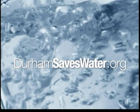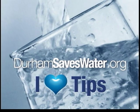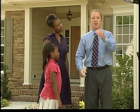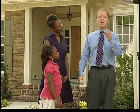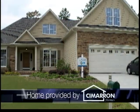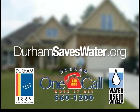Visit DurhamSavesWater.org for 111 simple, everyday tips on reducing your water use. You'll also find an online water calculator to help you save water and money by staying in the Super Saver Tier 1. Start saving water and helping our city meet its conservation goals. Together we can make saving water and lowering your utility bills a win-win solution. If you have further questions, visit DurhamSavesWater.org or call Durham OneCall at 560-1200.